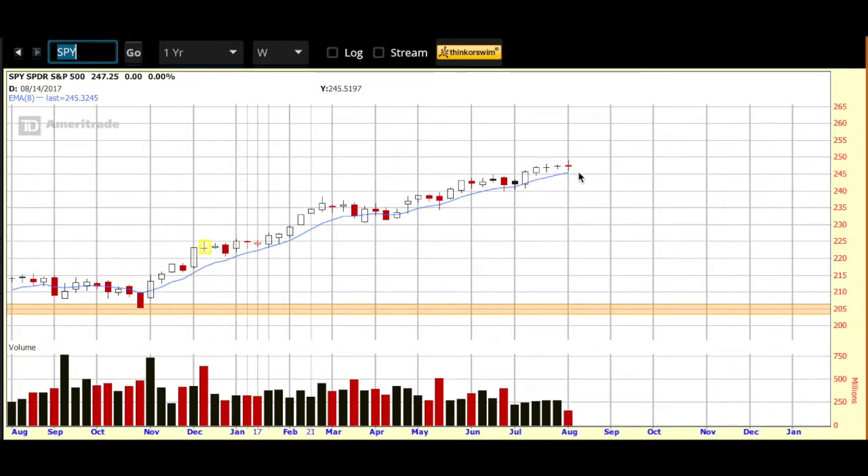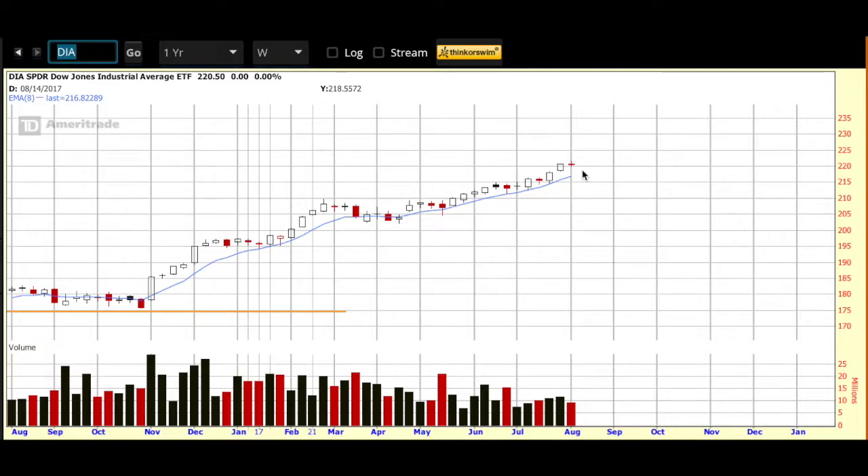So that's the S&P — here's the Dow. Same thing: it hasn't given it up as much as the Russell has. Until these guys move below the eight-day EMA on the weekly chart, I'm keeping an eye on price and perhaps keeping an open mind as to price picking up here.